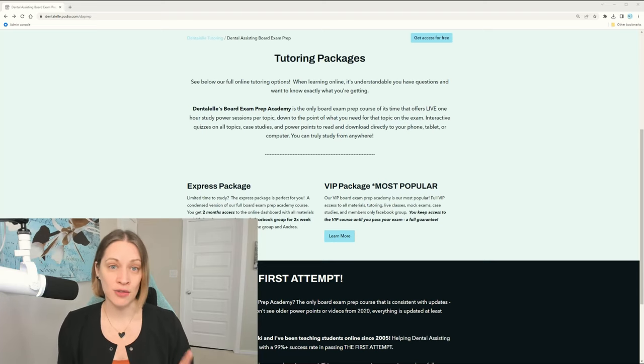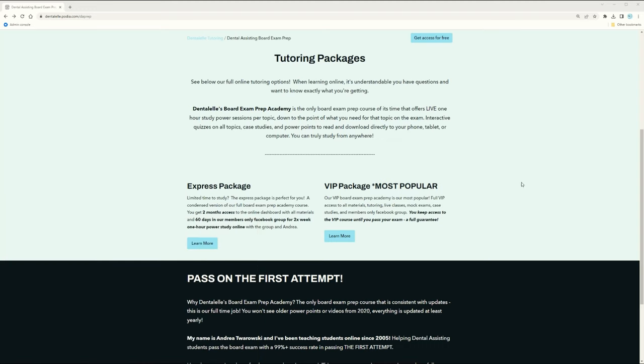The VIP package gives you full access until you take your board exam. If you sign up a year or even two years before your exam, you have full access that entire time — the sooner you sign up the better. And if you take the board exam after my tutoring course and are not successful, you get full access again. Access doesn't expire until you pass the board exam, and that guarantee is the VIP package only.